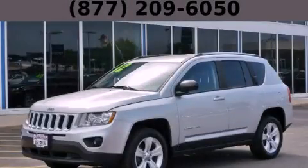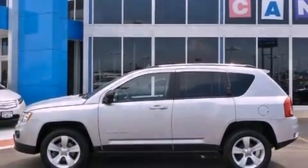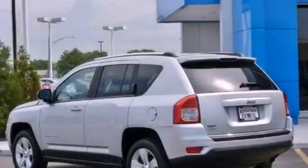This is a 2012 Jeep Compass, a great blend of utility, comfort, and style. It has a 2.0-liter four-cylinder engine and an automatic transmission.